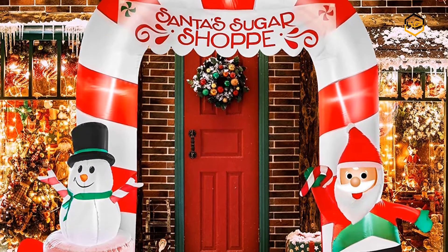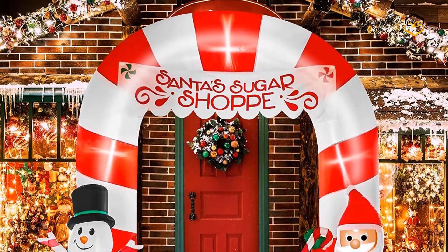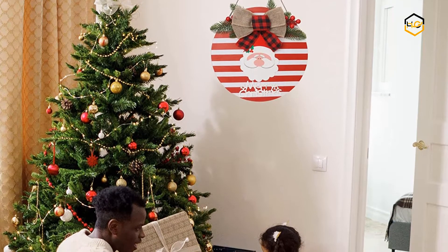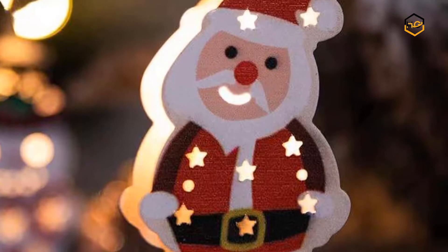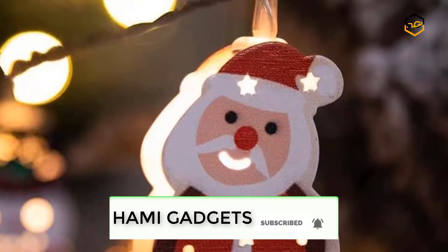Hey guys, in today's video you will be checking out some of the best Christmas decorations available in the market. We have combined them according to their quality, capacity, price, user satisfaction and ease of use. You can find out more info about them in the description box below. Make sure to subscribe to our channel and hit the bell icon below to be the first to know about any new videos.